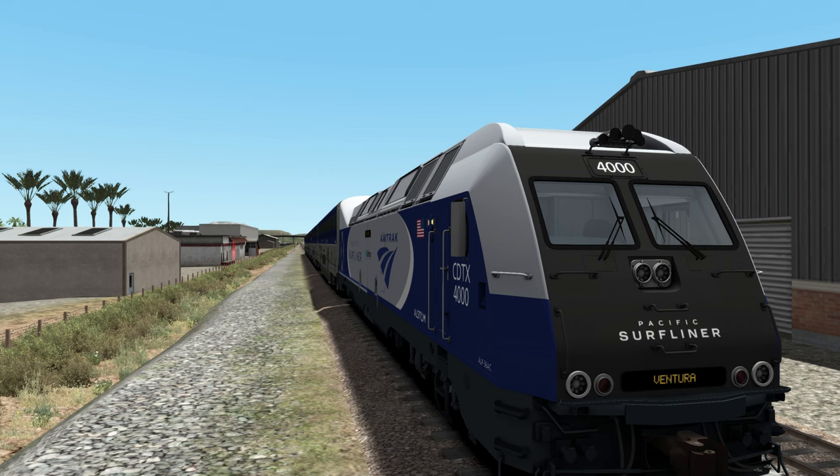We'll go ahead and set the destination down to San Diego. We also have actual LED headlights in this locomotive, which I think is a major upgrade over the light bulb on the previous ALP-45. In my opinion, they're crisp, clear, a nice ice-white color — they just fit the locomotive perfectly. I'm super excited about it.